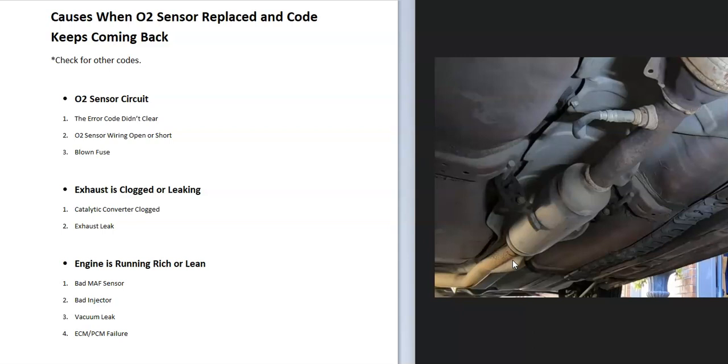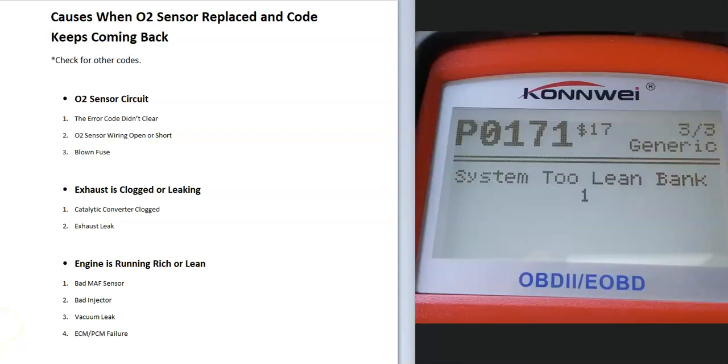The next thing to check is whether the engine is running rich or lean. When this happens, something is going on inside the engine — it could be a bad or dirty MAF sensor, a bad injector, a vacuum leak, or possibly a bad onboard computer. For example, a P0171 code can be problematic since so many different things can cause it. I've made videos on this and will link them in the description.